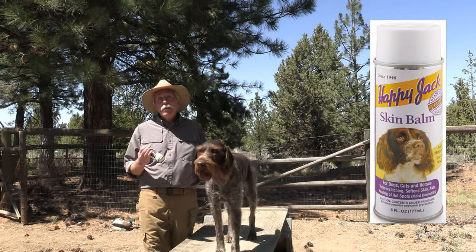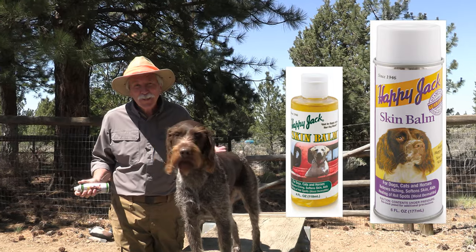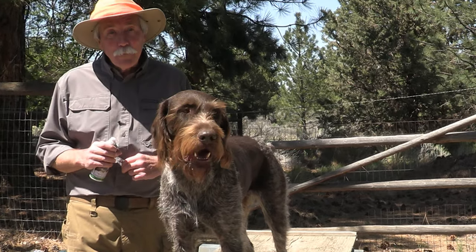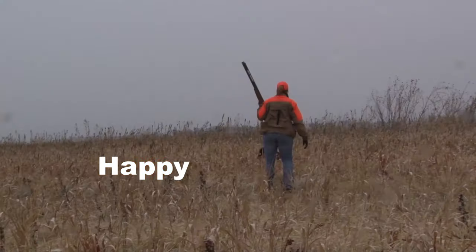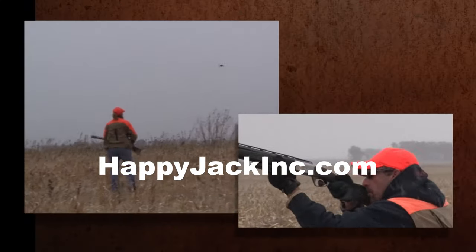Spray or rub it in, stop the itch, and no dishes to wash. Once you've got the itching under control, your dog can heal and get back to the important stuff. Let's go. Find it at Tractor Supply and better feed, farm and garden stores. Get more information at HappyJackInc.com.